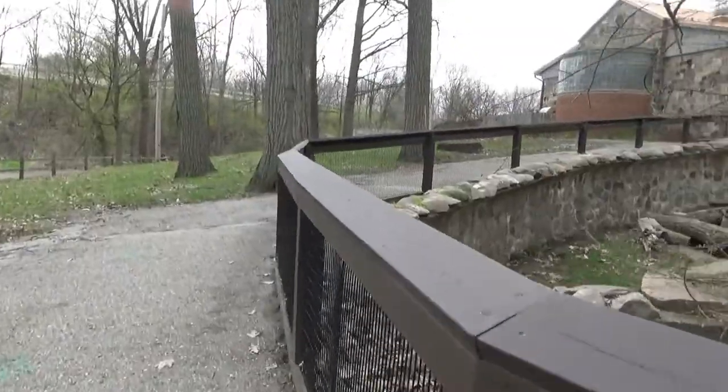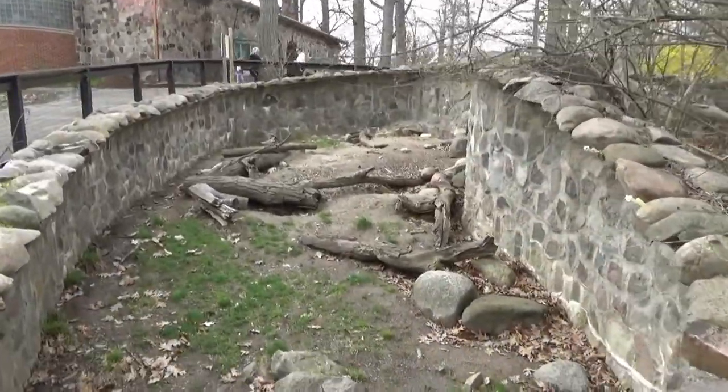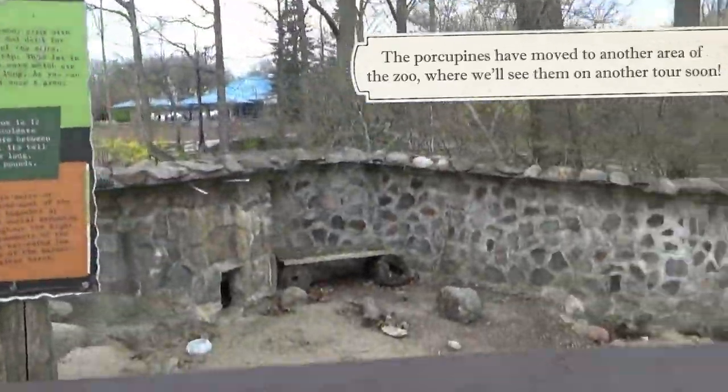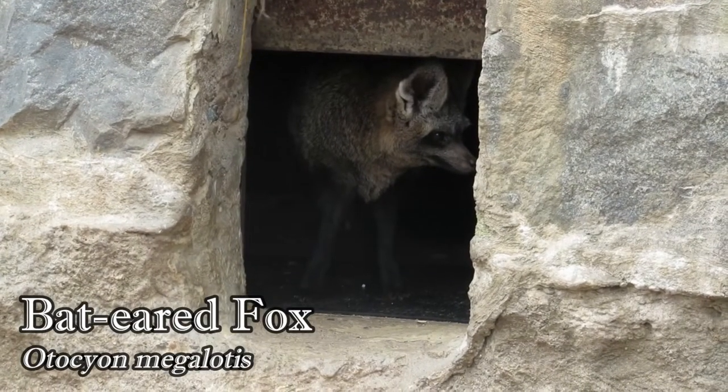Moving up the hill, we come to the final and largest moated habitat. It was recently home to a pair of African crested porcupines, but now you'll find Giza, the zoo's bat-eared fox, who recently celebrated her 15th birthday.